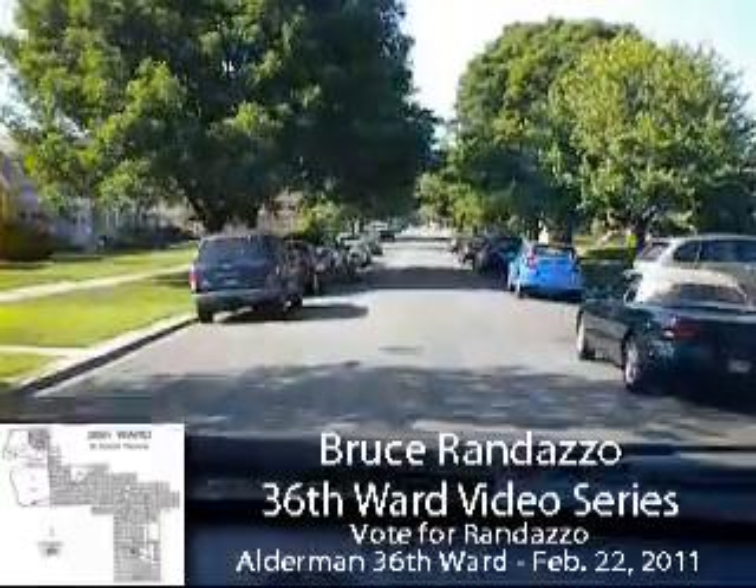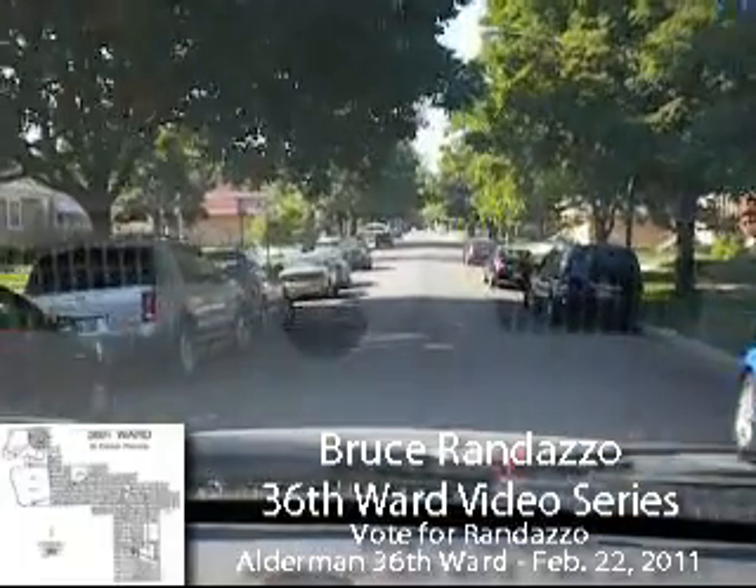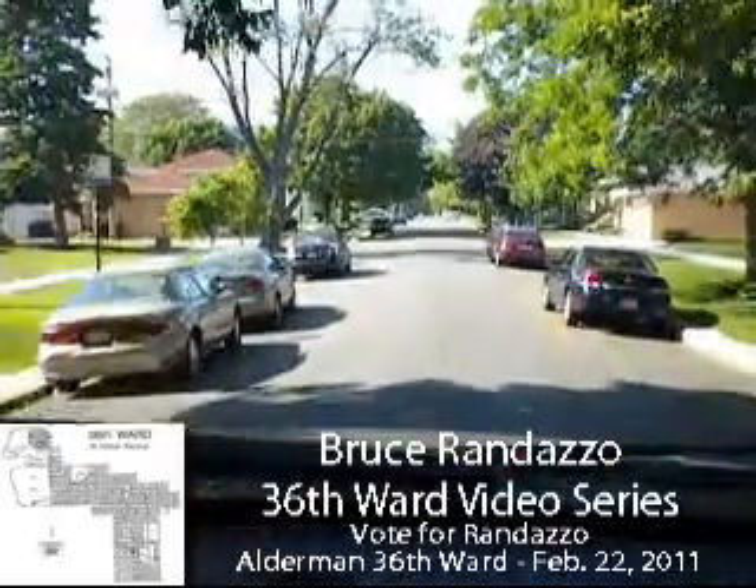Looks like this block got asphalted about five, six, seven years ago. You can tell the color of the asphalt. We'll get into that later about the different colors, like I said.